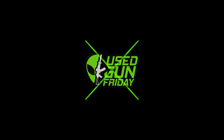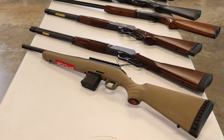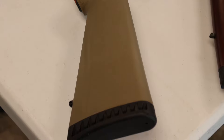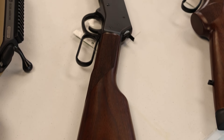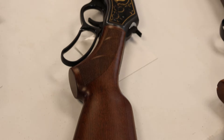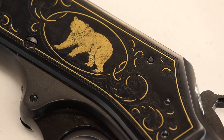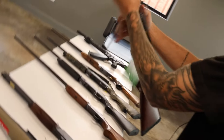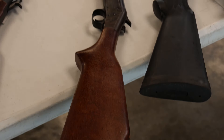Moving on to table number two of three this week. First up is a Ruger American in 300 Blackout with a threaded barrel — perfect for coyote hunting or throwing a suppressor on it. Really nice setup, like new. Beside that, a Henry H012C in 45 Colt lever gun, tube-fed, also like new. Next up, a really nice Henry Steel Wildlife in 45-70 with gold engravings — I believe that's a moose, maybe elk — excellent condition, looks unfired.